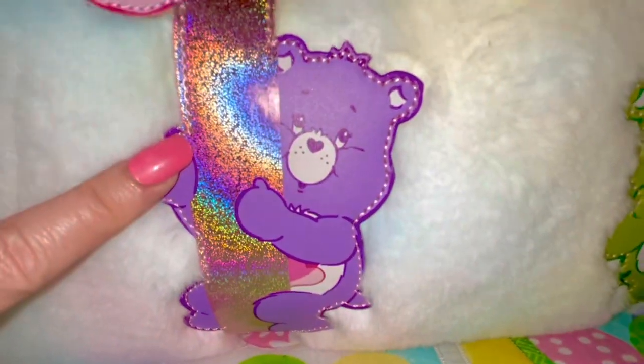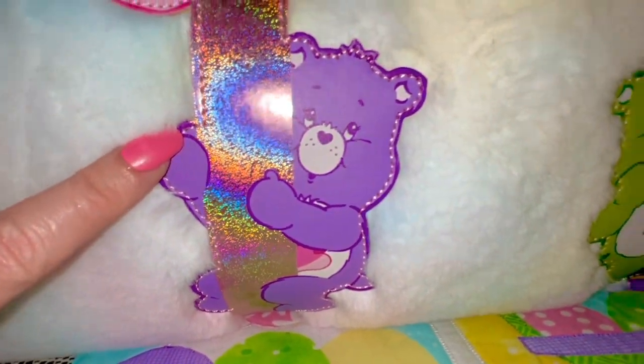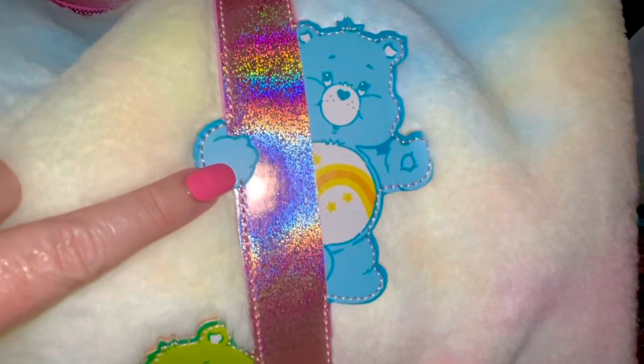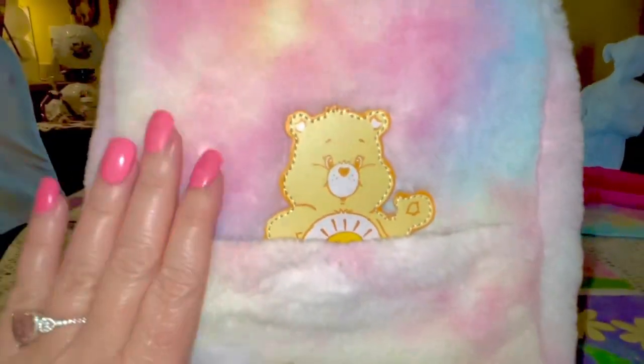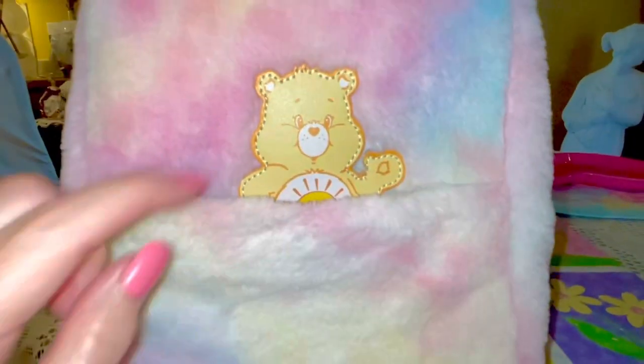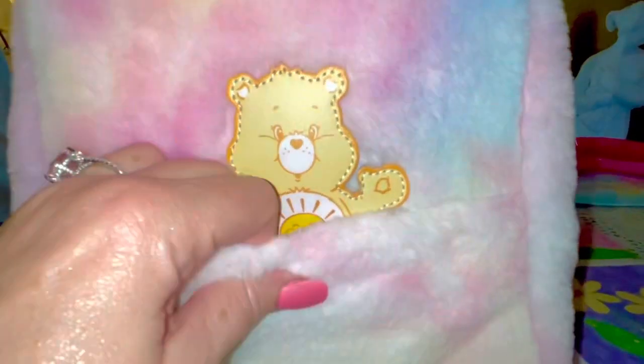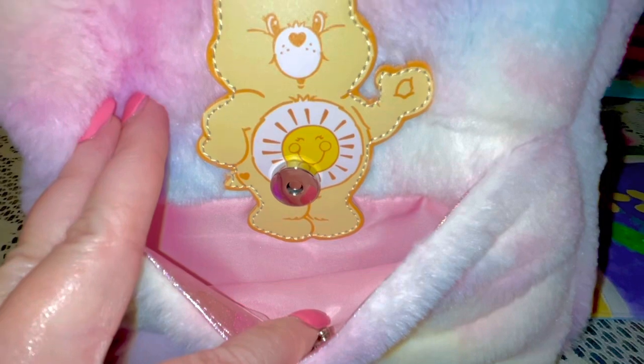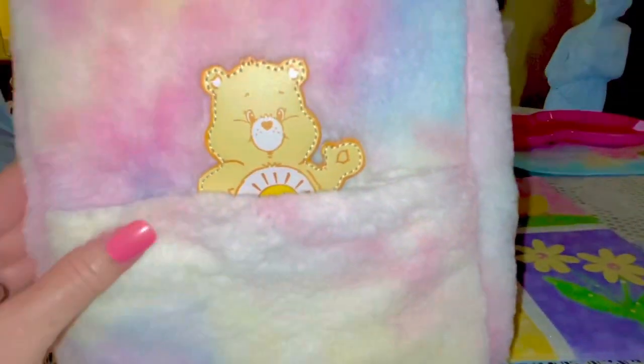Starting over here with all the adorable Care Bears — it has the pink and the purple, the little green and the blue, just so precious. It's like they're holding on to the trim. On the sides it also has the plushy material. It's got the little Care Bear in the little pocket, and this one has a little pocket on the side with cotton candy pink material on the inside.